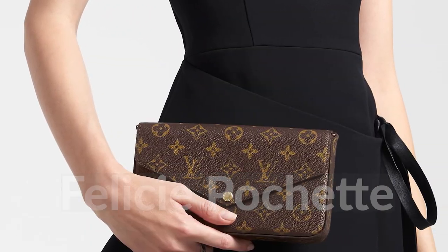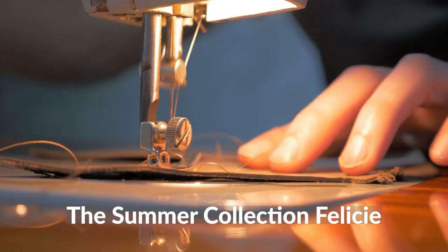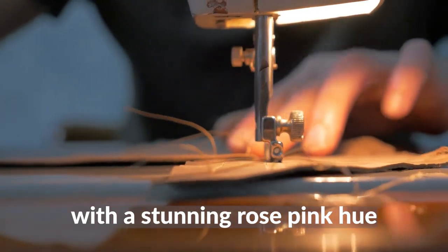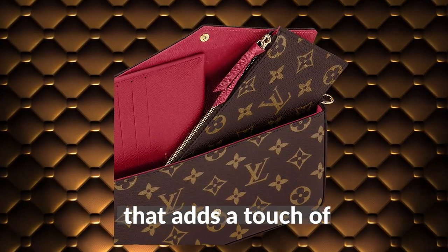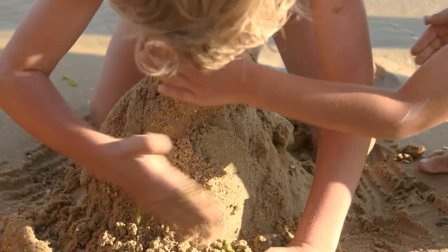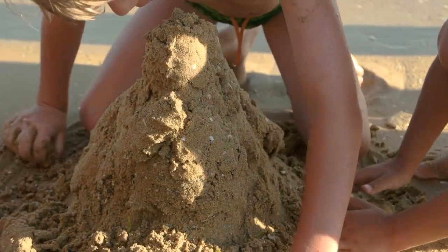The Felicity Pochette is a luxurious clutch that's set to steal the show this summer. The summer collection Felicity will be crafted from premium epi leather with a stunning rose pink hue. This clutch is the perfect accessory for anyone looking to make a bold fashion statement. The Felicity Pochette also features exquisite gold hardware that adds a touch of sophistication and glamour to the design. Whether you're heading to a glamorous event or simply enjoying the sun, this clutch is the perfect way to elevate any outfit and turn heads wherever you go.